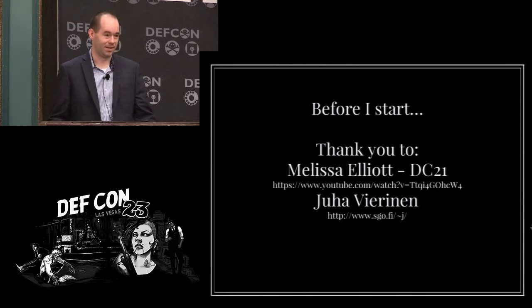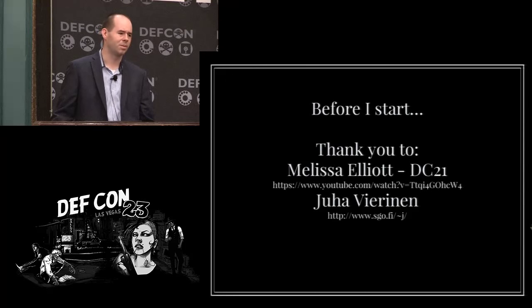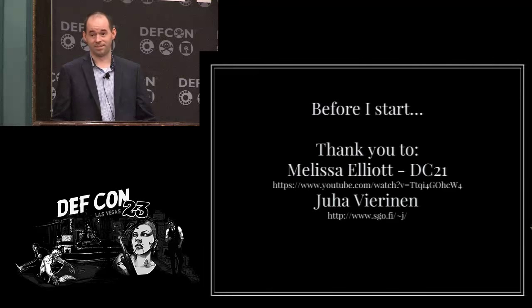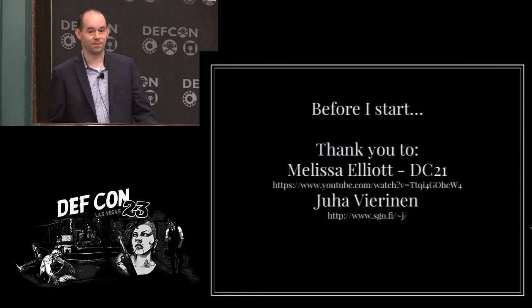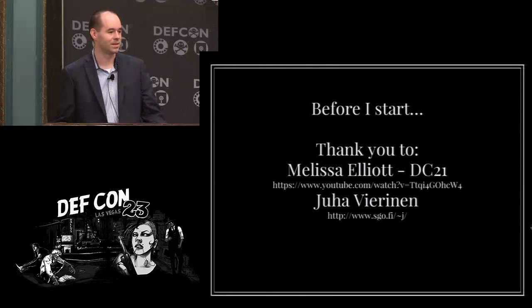A couple of people made this talk happen. A few years ago Melissa Elliott did a talk at DEF CON 21 on crazy stuff in the noise floor that she was exploring with RTL SDRs, and when I saw that talk it inspired me to take up research on what fun bits of data are flying around. Also, this other guy has done a tremendous amount of research on fixing clock drift problems when trying to synchronize two RTL SDRs. I used everything that he did to get to where this talk is.